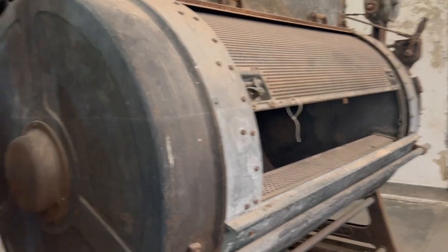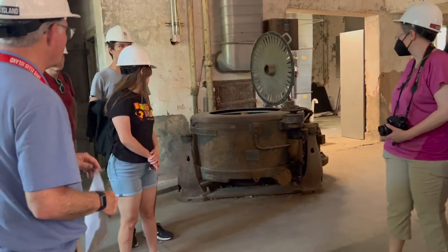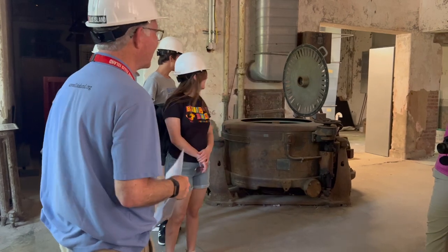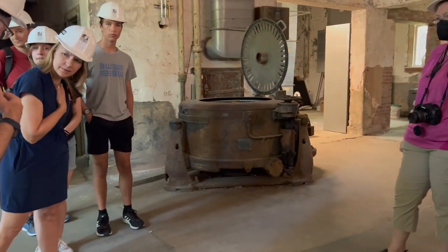These are two industrial washing machines. This one has a fancy name — it's called the extractor, which is essentially a spin cycle in a washing machine. The way they dried the clothes was through this machine here, called a mangle, which works like a printing press.